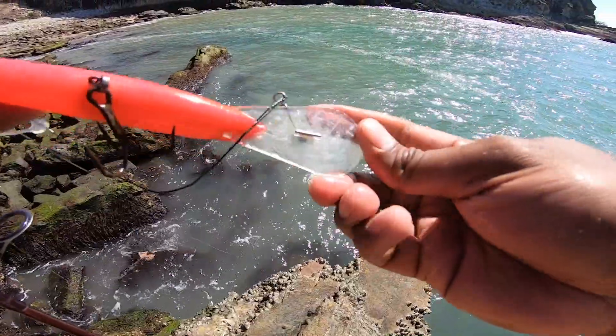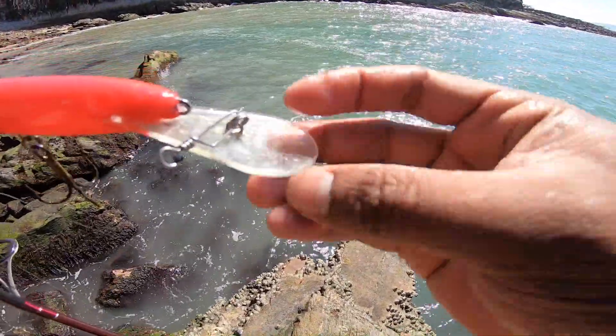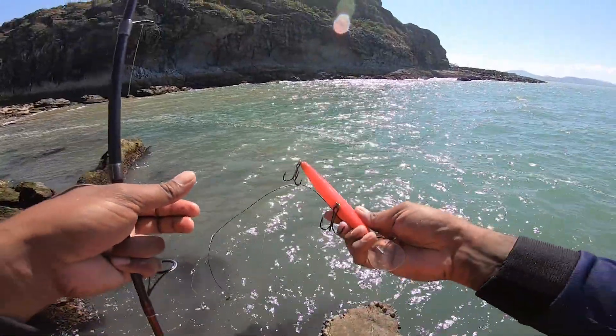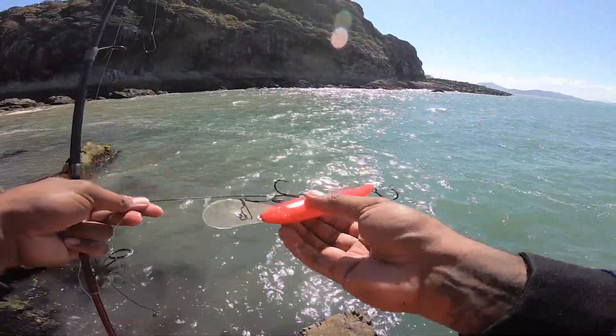There we go — 6.1 metre dive. Yeah, nice. Got myself a lure!